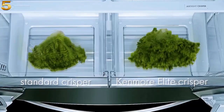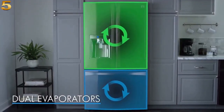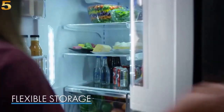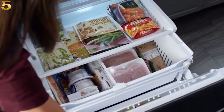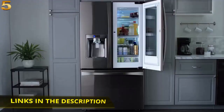Airtight crispers lock in moisture so fruit and veggies stay fresher longer, and dual evaporators cool the refrigerator and freezer separately to maintain ideal temperatures and humidity. The roomy interior features flexible storage options to maximize space while keeping your groceries organized and easy to find. The Kenmore Elite Black Stainless refrigerator — Kenmore, be amazing.